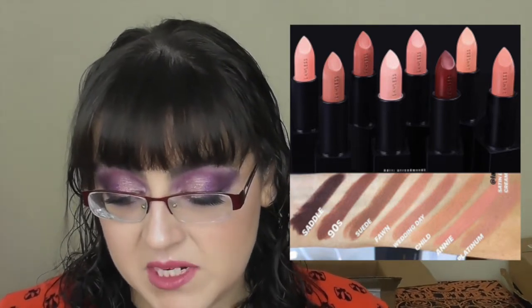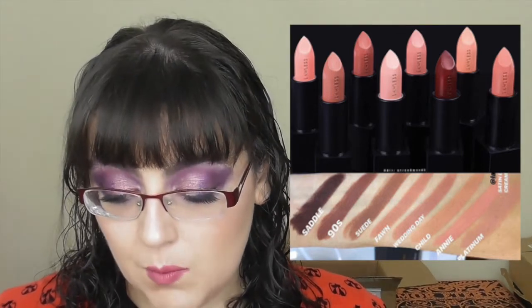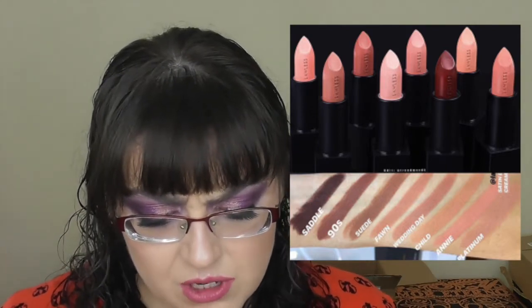Lawless Beauty are coming out with new Satin Luxe Classic Cream Lipsticks in shades including Platinum (ultra pale pinky beige), Annie (light peachy nude), Child (light beige nude), Wedding Day (soft pinky nude), Fawn (warm honey nude), Suede (neutral greige nude), 90s (warm rosy brown), and Saddle (rich fudgy brown). Available from January 14th. Based on the swatches, none of them would suit me, but that's fine — not everything can.